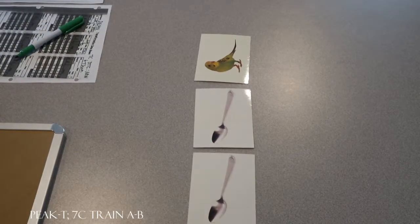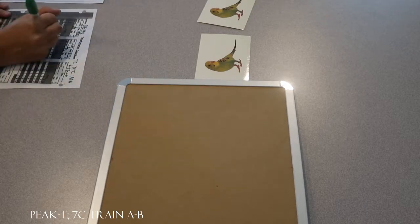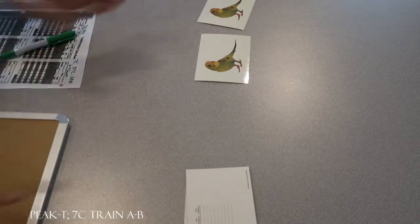All right, look at this. What do you see now? Bird. What will you see next? Bird. Very nice. We're doing great. Three more and then we're going to switch pictures.